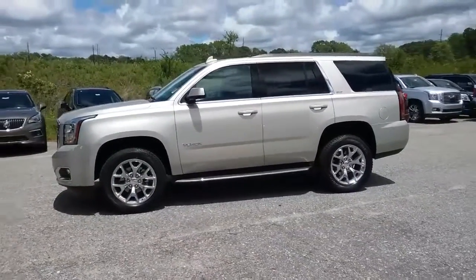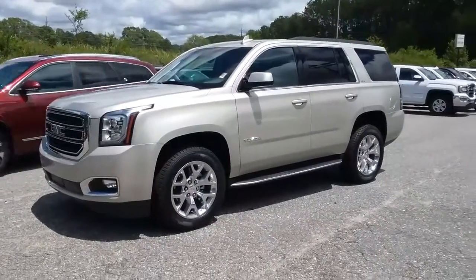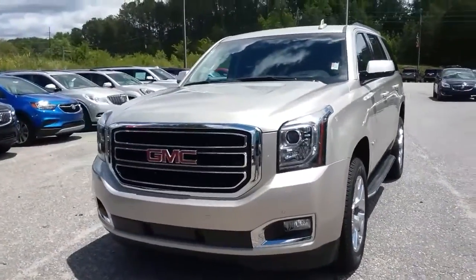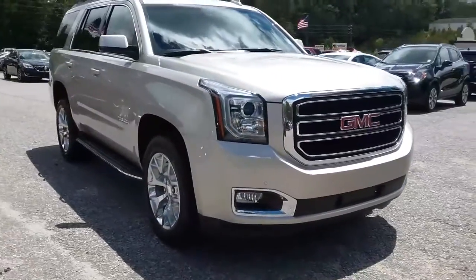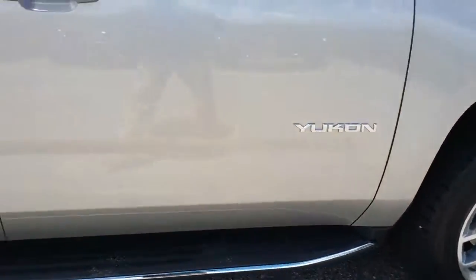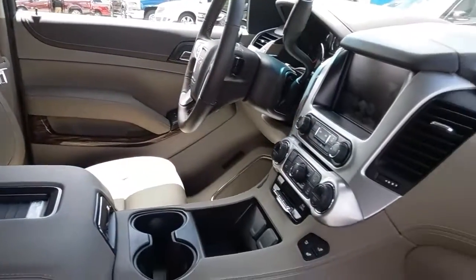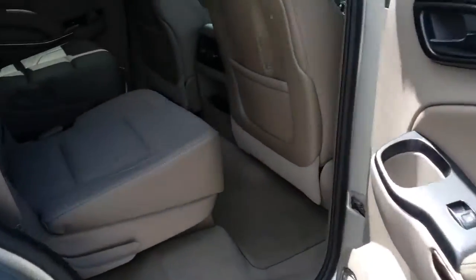Hey Reid, how you doing? This is Jimmy up here at Jimmy Britt Chevrolet. This is the 2016 GMC Yukon we just traded in. This is an SLT in champagne silver metallic. It has remote start, 20 inch wheels, and a Cocoa Dune interior with power seats.